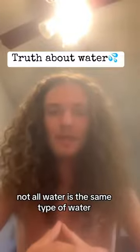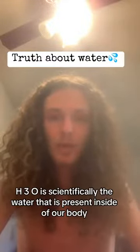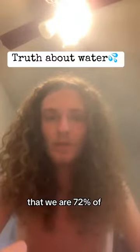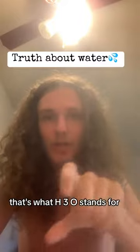Not all water is the same type of water. There are three types of water scientifically. You have H3O, H2O, and H3O2. H3O is scientifically the water that is present inside of our body, that we are 72% of. This is a jelly-structured water. It is three hydrogen molecules plus one oxygen molecule — that is what H3O stands for.